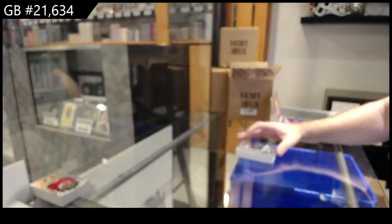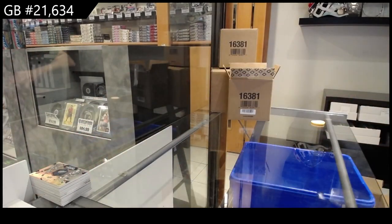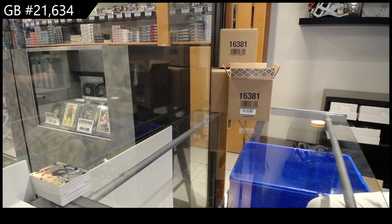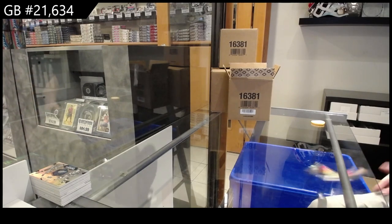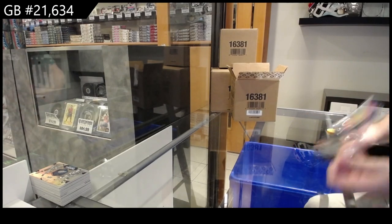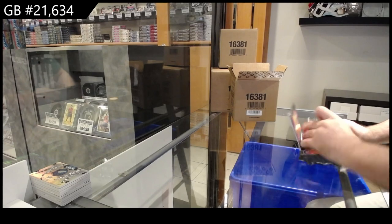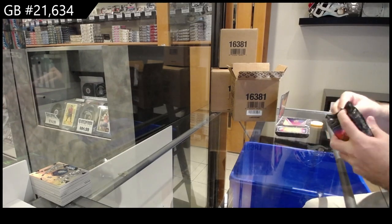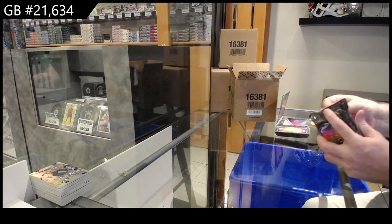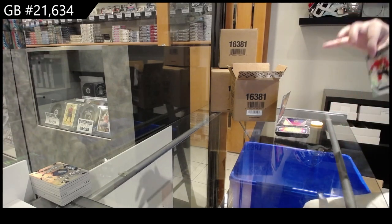I'm not going to lie, these packs top to bottom are pretty damn solid so far. I'm liking it — I like the Tandems. I'm liking what they're doing with Exquisite where they're branching out a bit more, not just making it only rookies, actually having some cool content. Not everything has to be a memo or an auto. I appreciate these packs are monstrous — not everything has to be just a pure rookie auto.